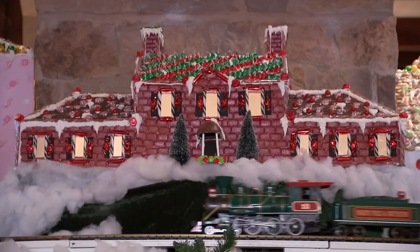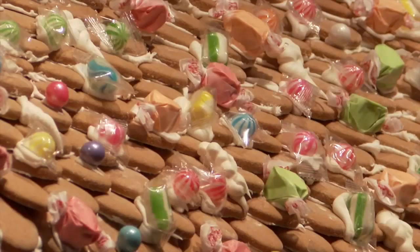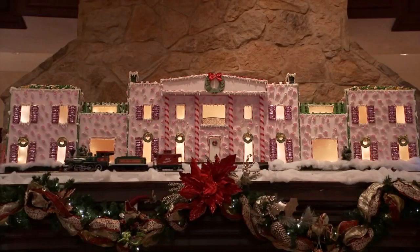250 pounds of fondant, 75 pounds of royal icing, 50 pounds of gingerbread, 20 pounds of gumdrops — we probably have over 200 candy canes on all of these homes.